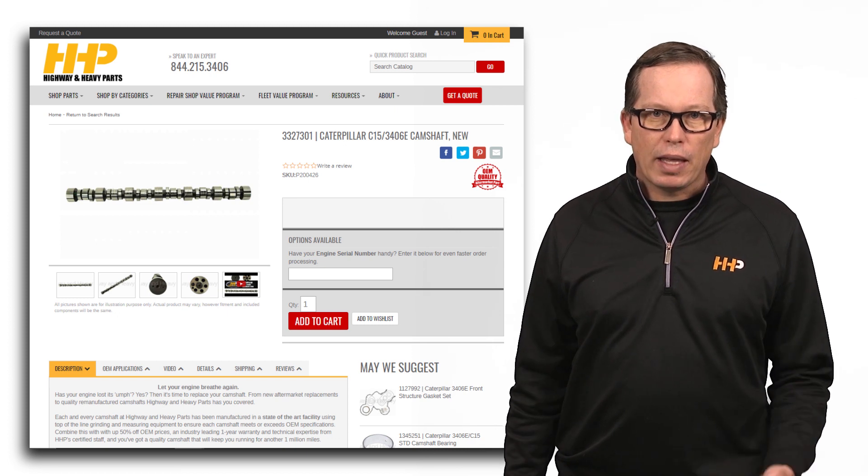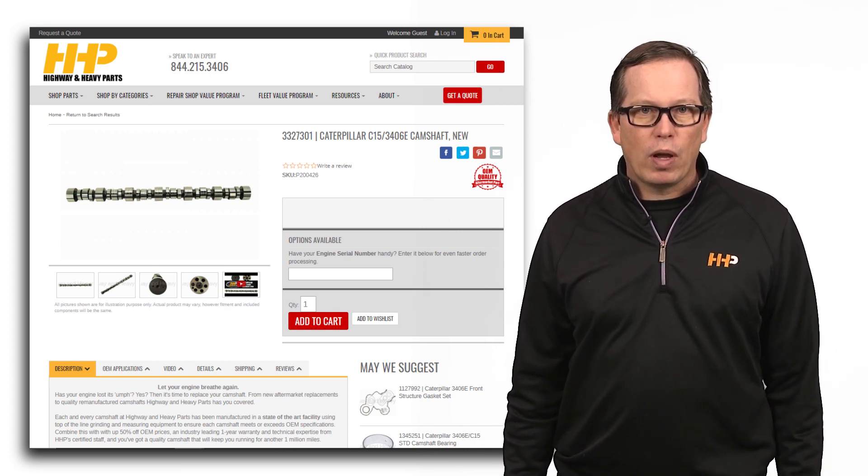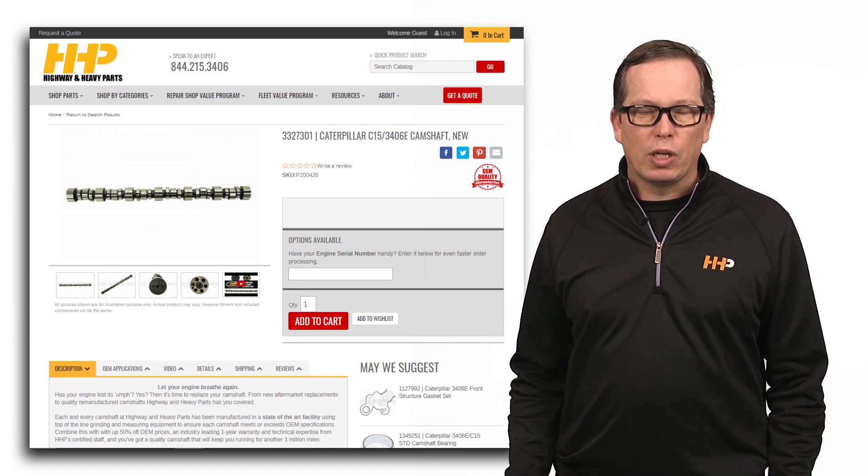Highway and Heavy Parts offers a variety of camshafts for the CAT C15. Be sure to have your engine serial number ready when ordering to ensure that we get you the right camshaft.